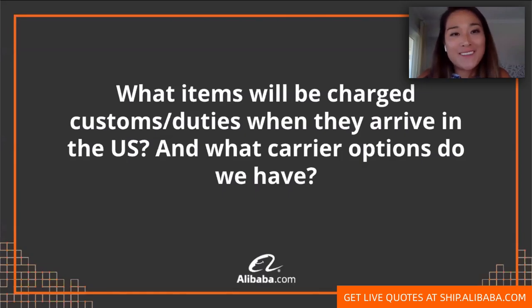Our next webinar is going to be on FBA shipping. So if you're a foreign importer actually selling on FBA, we'll cover some of these topics on our next session. Stay tuned for that.